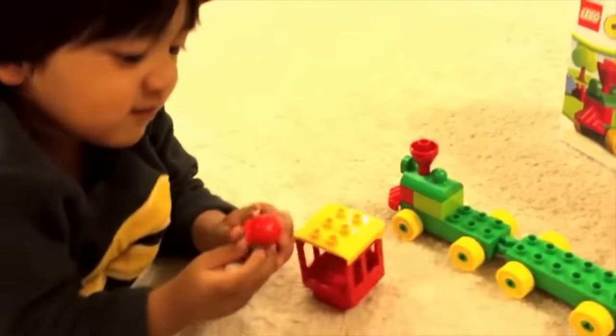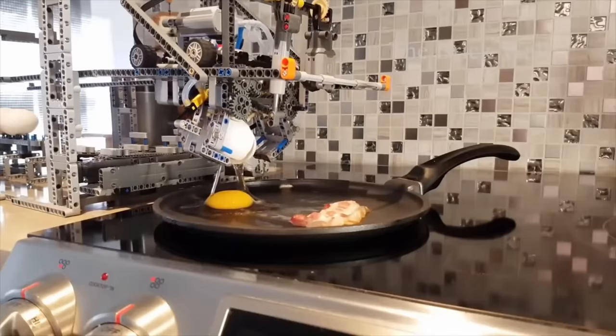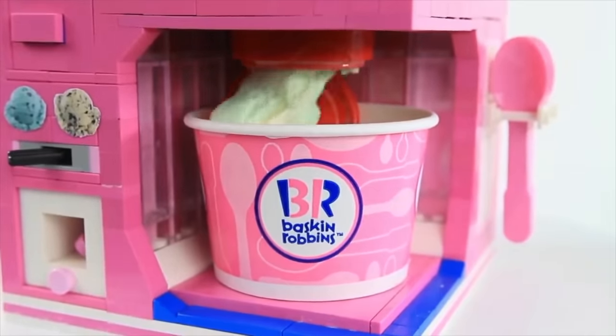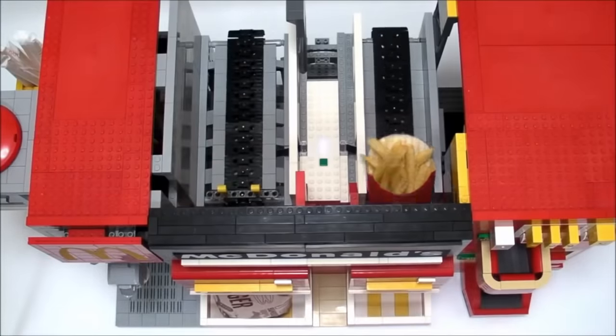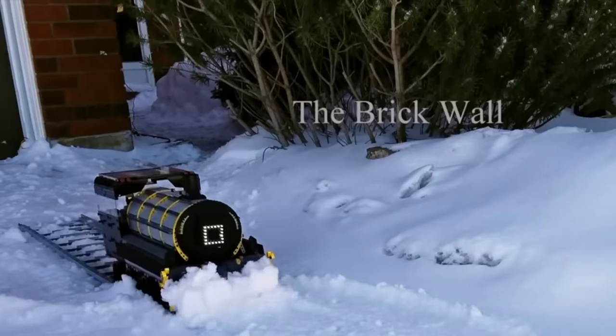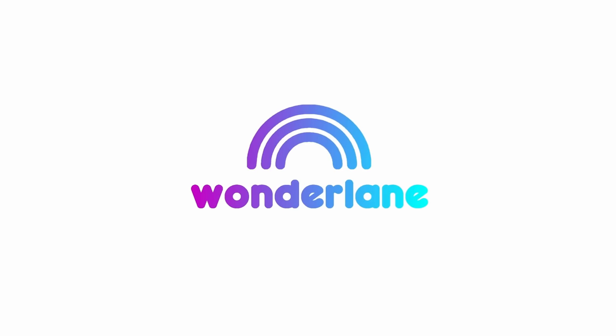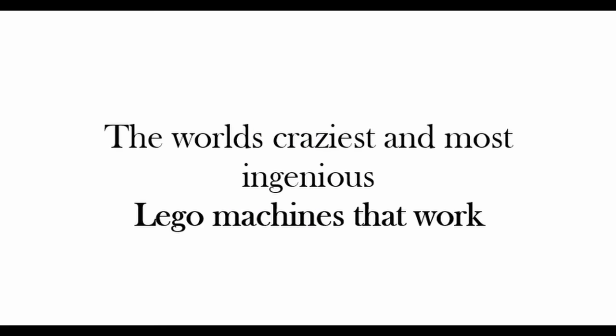For most of us, Lego is just a toy, but for tinkerers and engineers, the bricks can be a tool to create ingenious machines using robotics modules to bring Lego structures to life and do amazing things. Welcome to Wonderlane — today featuring the craziest and most ingenious Lego machines in the world.